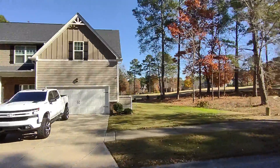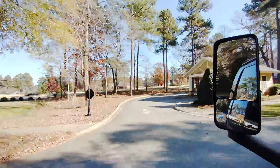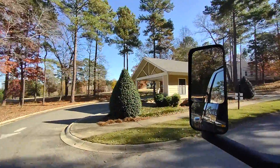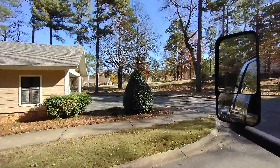You can see the house across the street on the golf course. This is where your mail is — everybody has central mail. There are several of those throughout the community to pick up your mail.